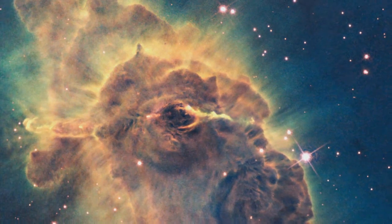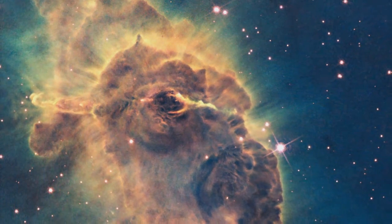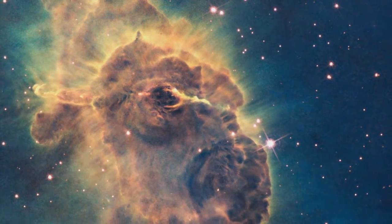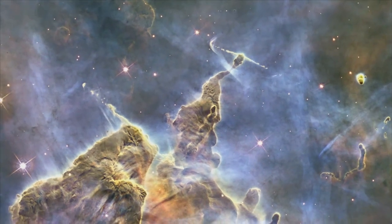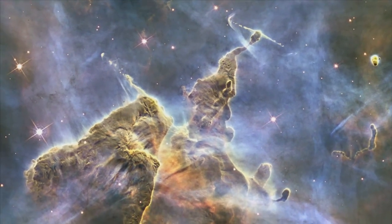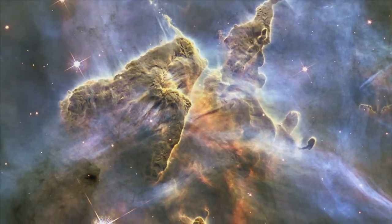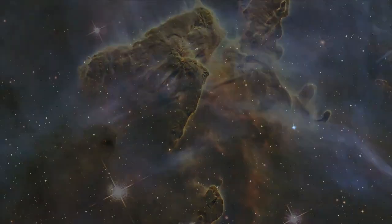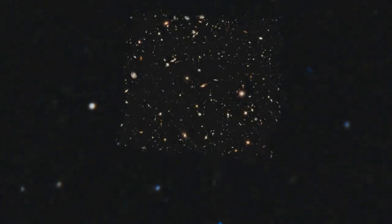In episode 30 of the Hubblecast, we saw some of the very first pictures to come back from Wide Field Camera 3, Hubble's newest and most advanced instrument. Today, we're going to look at some of the science behind these pictures. We'll find out how this remarkable new camera is helping Hubble to see the invisible, look far back in time, and spot objects further away from us than ever before.